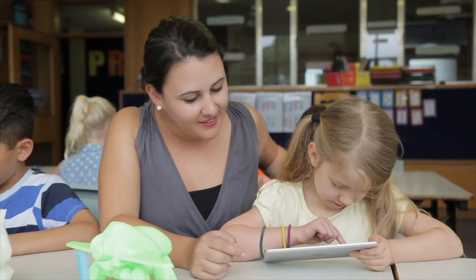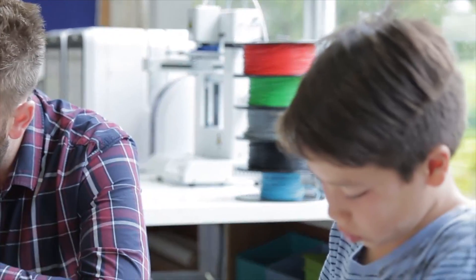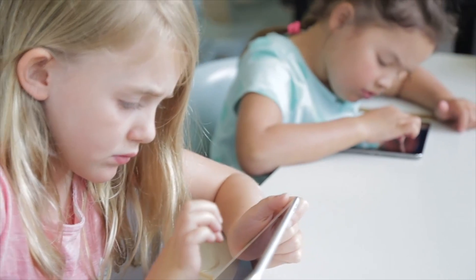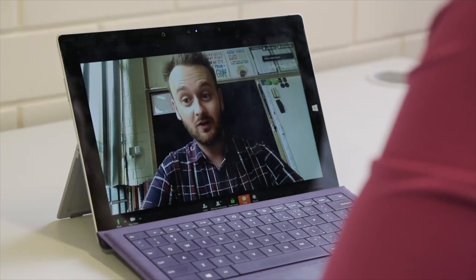At Makers Empire, we help schools teach STEM subjects, design thinking and 21st century learning with 3D design and printing. We deliver 3D learning programs and courses to schools that include easy to use 3D software, curriculum aligned lesson plans, professional development for teachers and more.